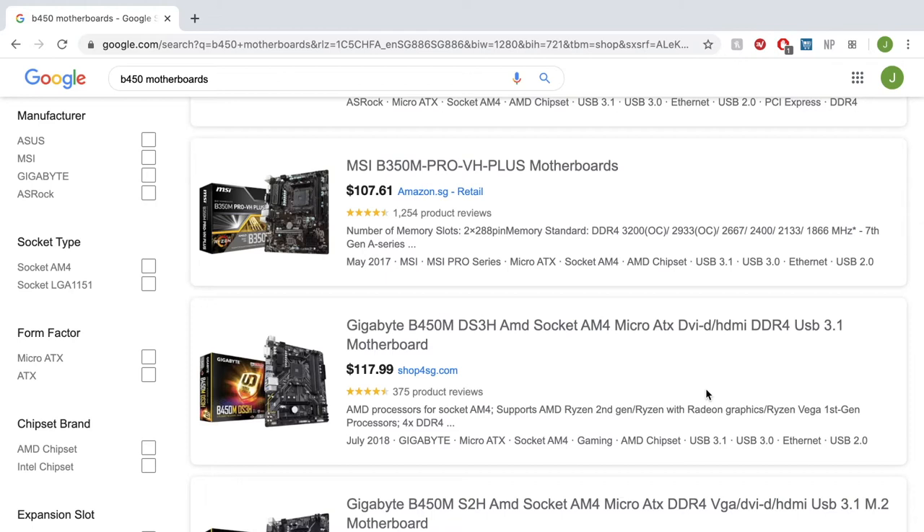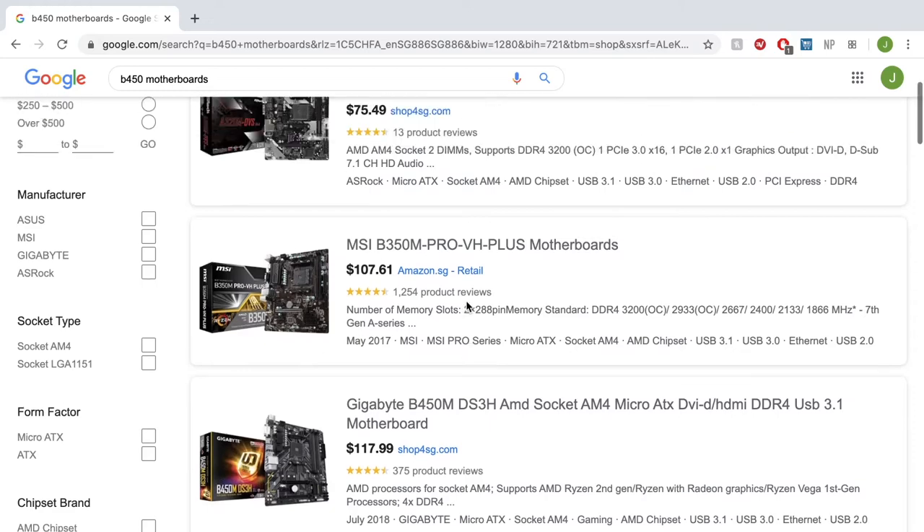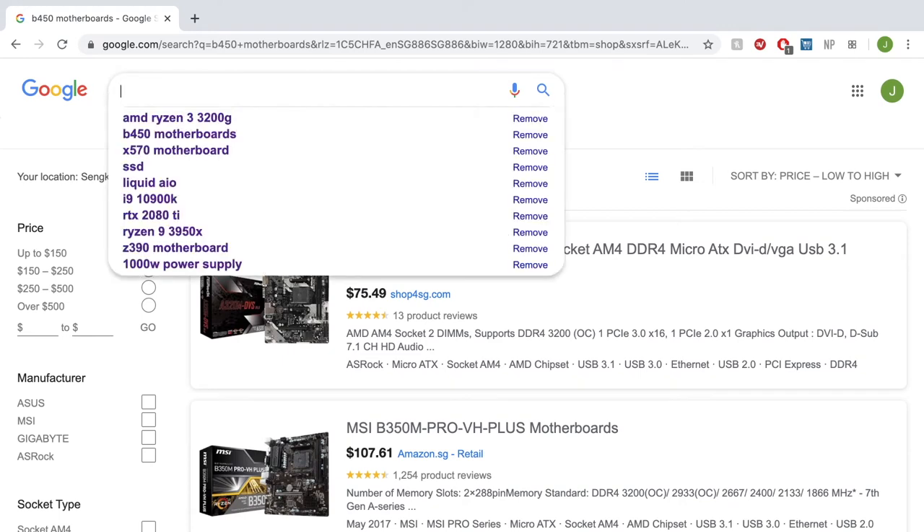Once we've checked out our motherboard — the Gigabyte B450M — it comes to about $170.99. We're now moving on to RAM. For AMD, you want high-speed RAM because AMD tends to work better with faster memory, such as 3200 MHz. For our base system, do not look at 2666 MHz even if it's cheaper. Look at 3200 MHz RAM, and at minimum, 8 GB of 3200 MHz DDR4 RAM.